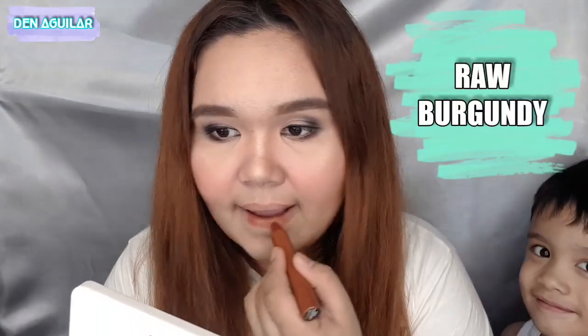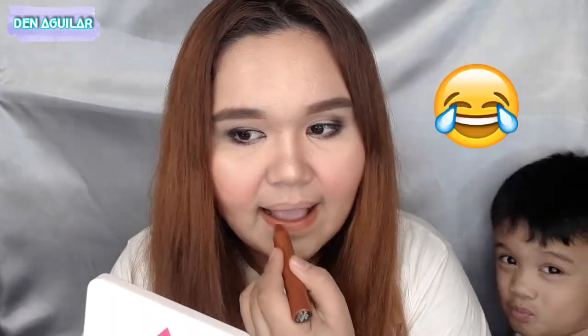Next shade is Raw Burgundy. Okay, pa-dark na yung shade natin ngayon. The shade is on the darker side. I can't really see the burgundy in it, but ang ganda ng shade, besh. Seeing it on the lips — it's maganda rin, but the color looks quite usual.